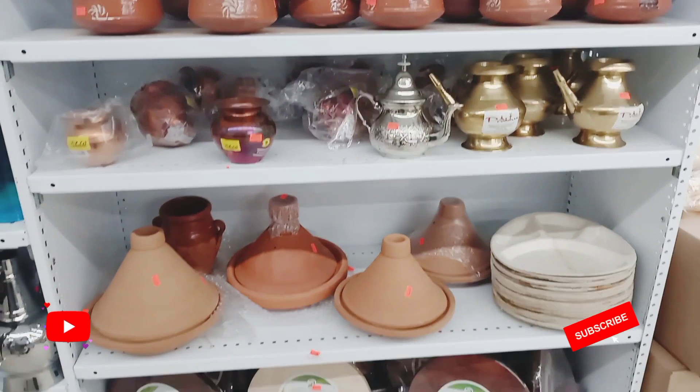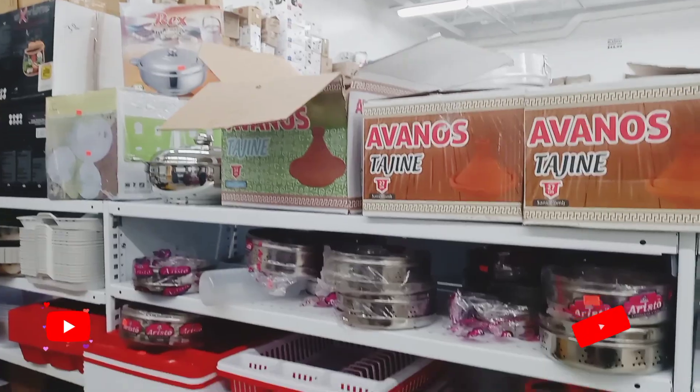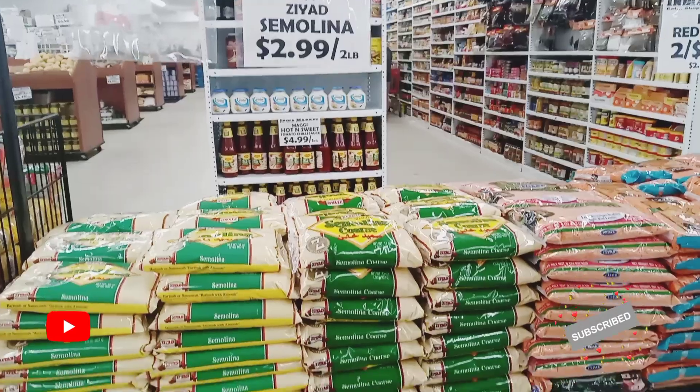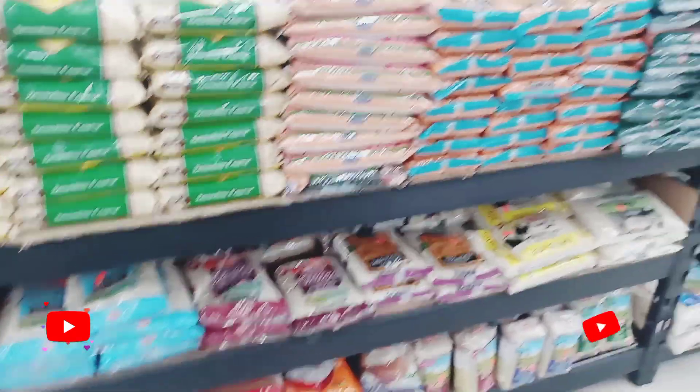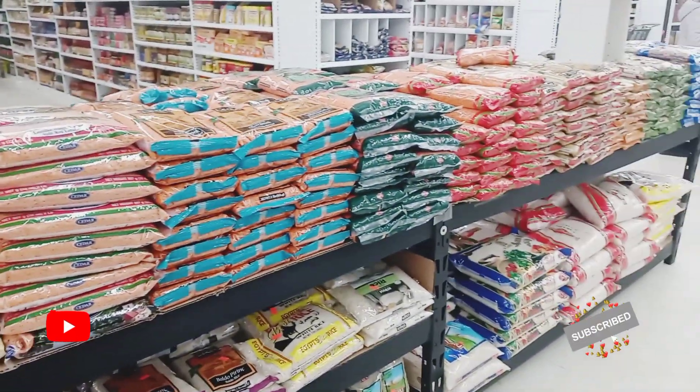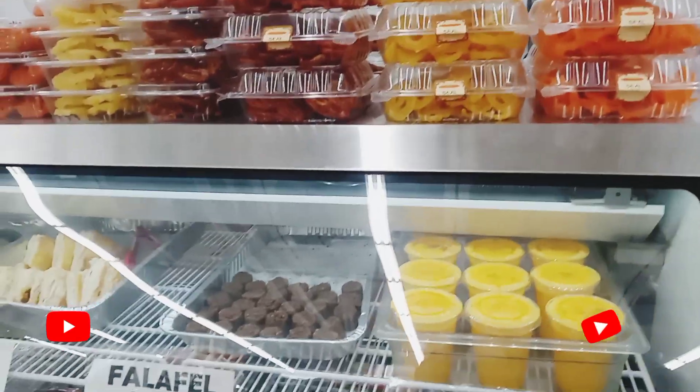Here are some Arabian tea kettles and some tajin pots. Here are just some dal and some rice. You can see there's a lot of different types of things here — many options to choose from.